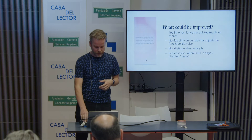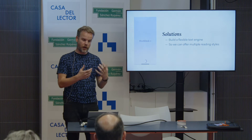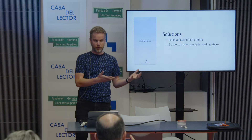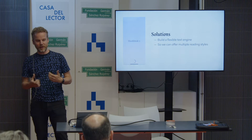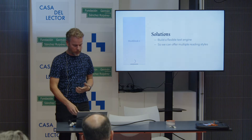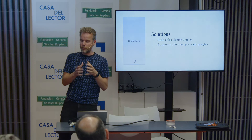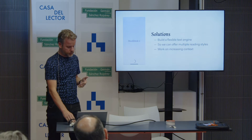And finally, importantly, with this setup, even though we have things that help you get the context of where you are in the book, it is still undeniably less than when you're reading a paper book. This is a problem for all kinds of digital reading. So we came up with solutions. We had to build a much more flexible text engine — and as I told you, we did, we have it now — so that we could offer multiple reading styles for different kinds of readers. Before we were trying to have a one-size-fits-all solution; the solution was we have to work on increasing the context of reading.